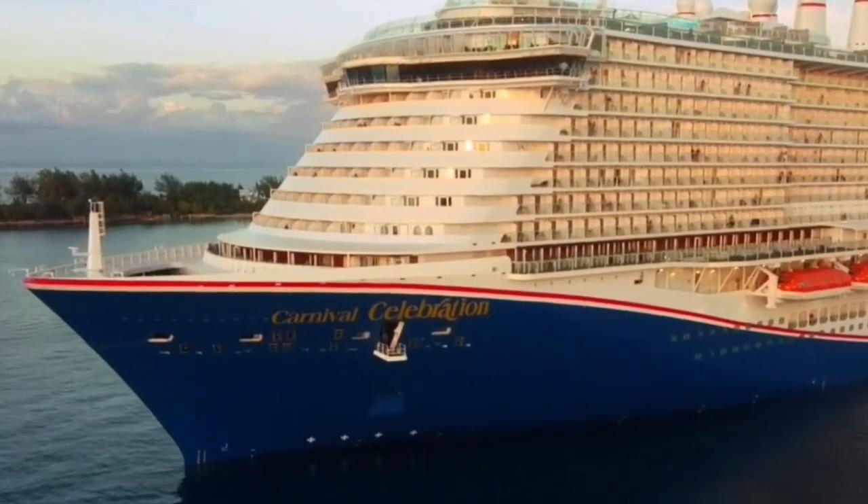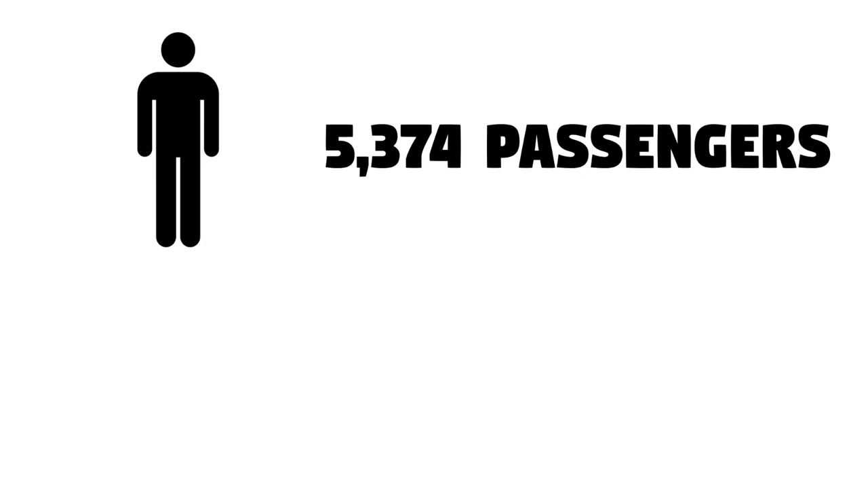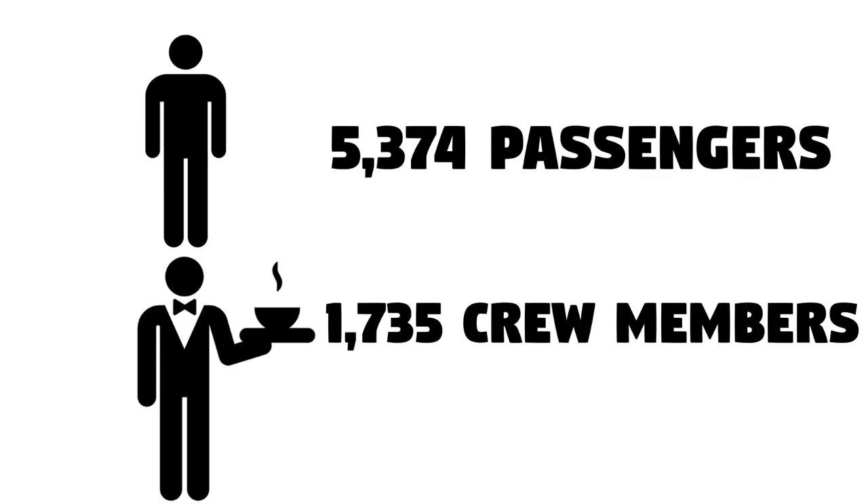The Celebration is Carnival's newest ship, and today we're going to be going over how this ship is able to fit almost 5,400 passengers and 1,700 crew.